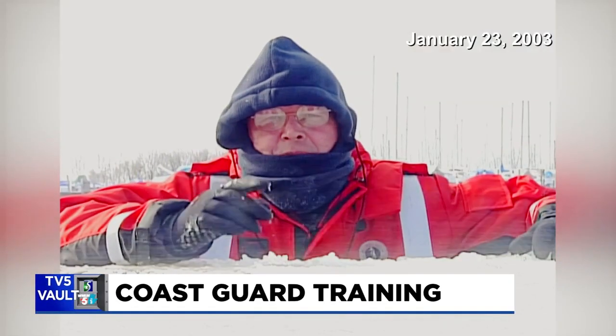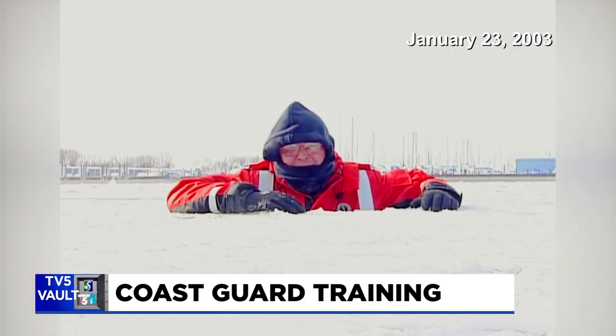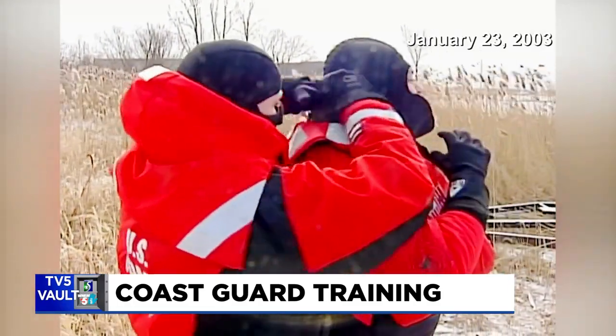Saginaw Bay is one of the three busiest spots in the entire country for ice rescue. That's why the training is so important. It's the annual ice rescue conference hosted by Coast Guard Station Saginaw River.